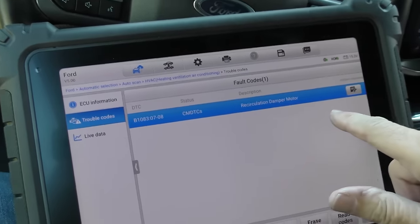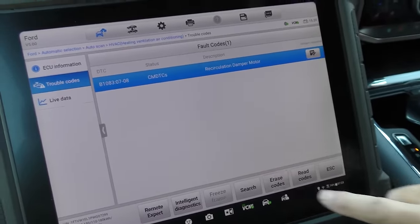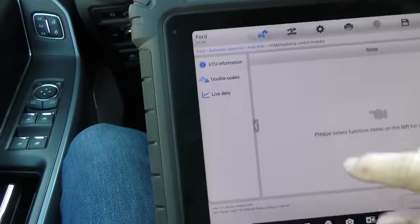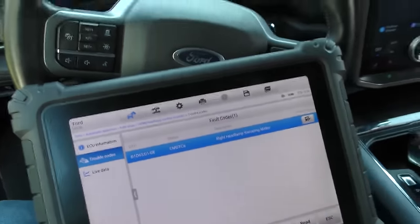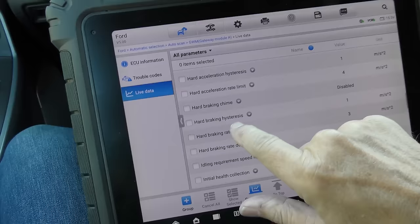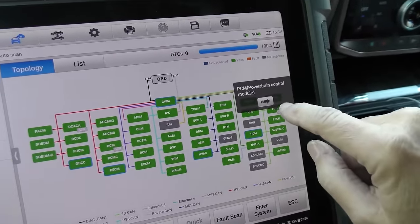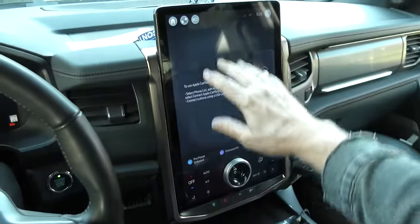There's also a problem with the HVAC system — heating, ventilation, and air conditioning. The code is circulation damper motor. It gets cold and those sticks sometimes freeze, so we'll erase that too. The last one is the headlight control module — headlight swiveling motor didn't swivel right; maybe it got frozen with ice. We erase that too. This gives you all kinds of information — hard braking hysteresis, serious power chain control module data. It's a lot of information and it takes a little time to load.